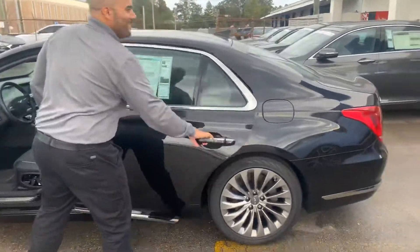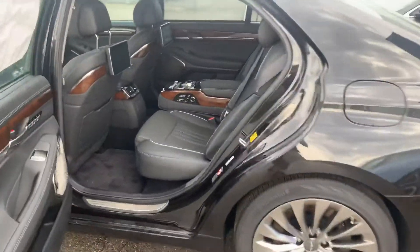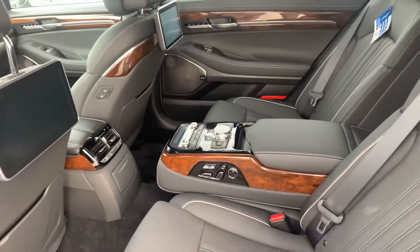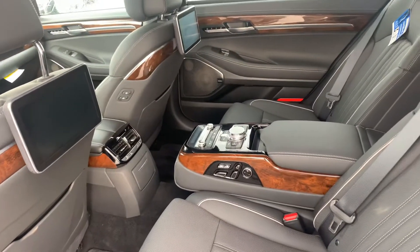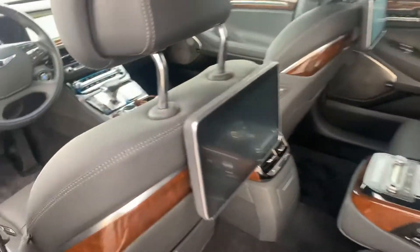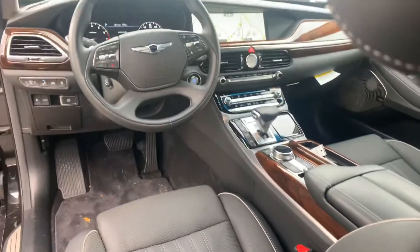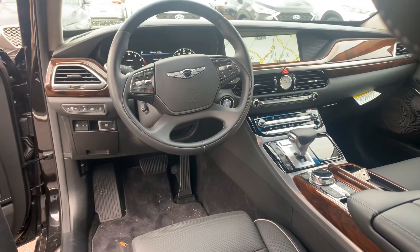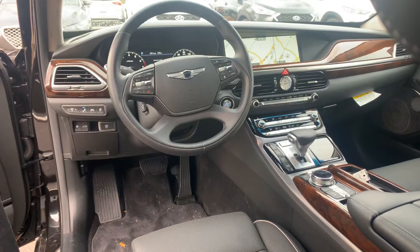On the inside, it has the premium black leather interior with entertainment in the second row. Heated and cooled first and second row seats, power seats with memory on the first and second row, built-in navigation, 360 camera, heads-up display, all the safety features — lane keep assist, lane departure warning — you name it.